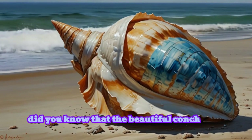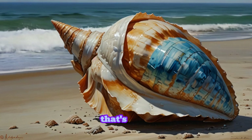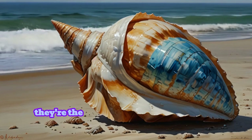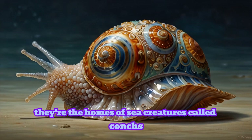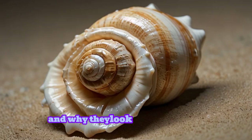Did you know that the beautiful conch shell you find on the beach was actually made by a living creature? These stunning shells aren't just decorations — they're the homes of sea creatures called conchs. Let's dive into how conch shells are formed and why they look the way they do.